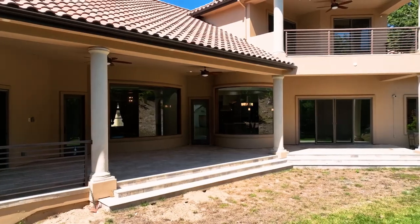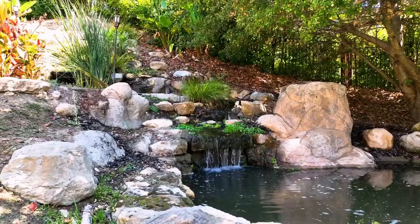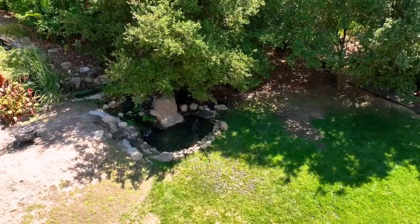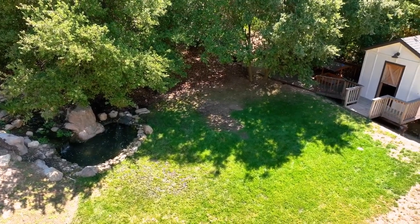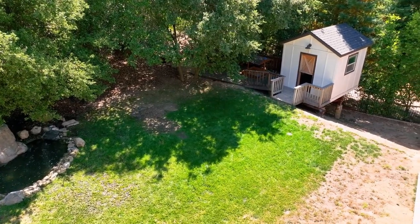The backyard comes with approximately a thousand square foot lanai and a beautiful custom waterfall that is set into the hillside. There's plenty of room to add a swimming pool, outdoor kitchen, and more. It is complete with oak trees and a semi-custom shed.